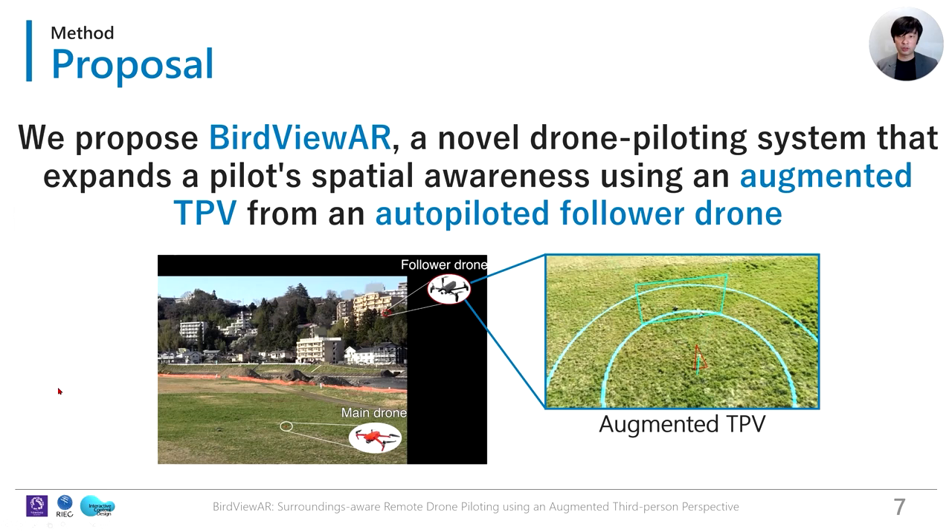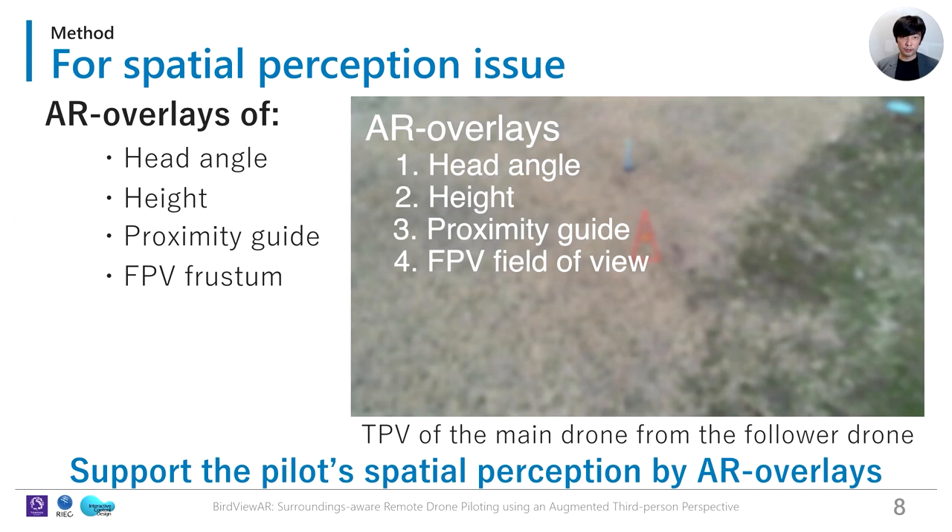Therefore, we propose BirdViewer, a drone piloting system that expands the pilot's spatial awareness using an augmented TPV from an auto-piloted follower drone. To solve the spatial perception issue, we superpose AR overlays on the TPV from the follower drone.